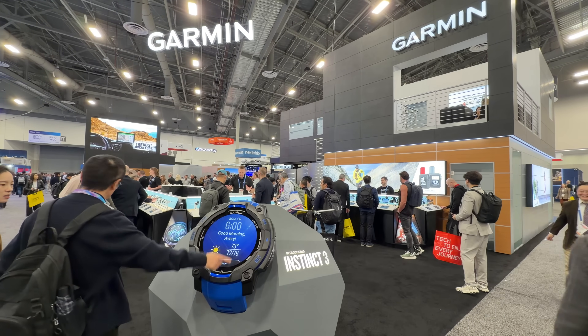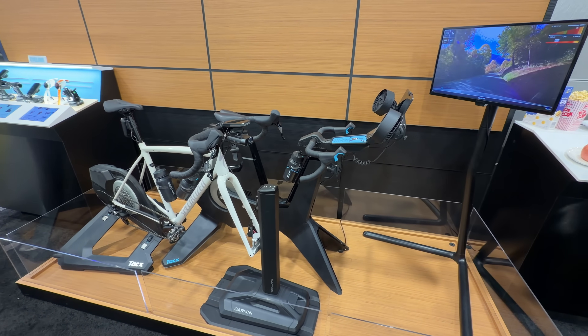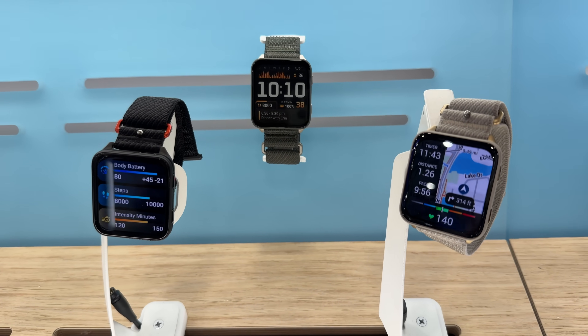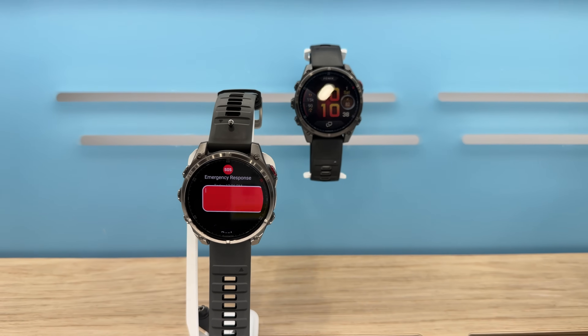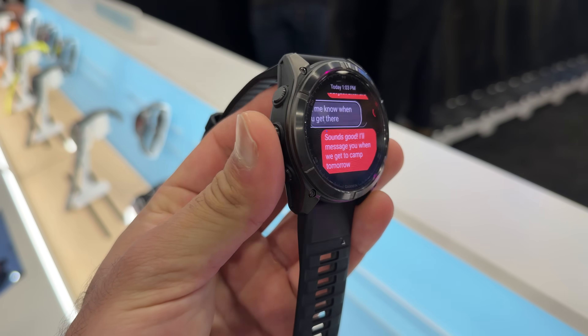I'm at the Garmin booth, and their biggest update is Garmin Connect Plus. If you have the paid subscription, you'll get some really interesting features — go check that out. The watch is the Venue X4, which I need to review. The new Fenix 8 Pro with micro LED is really interesting — the screen is extremely bright. That's a $2,000 watch, so I want to test that out.